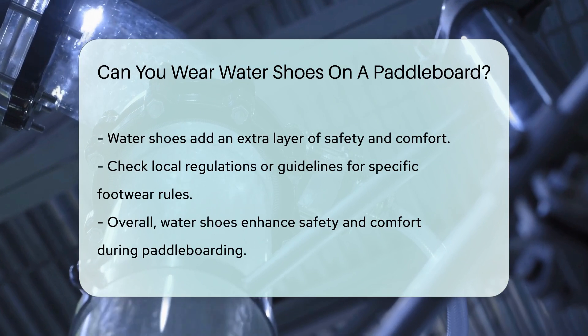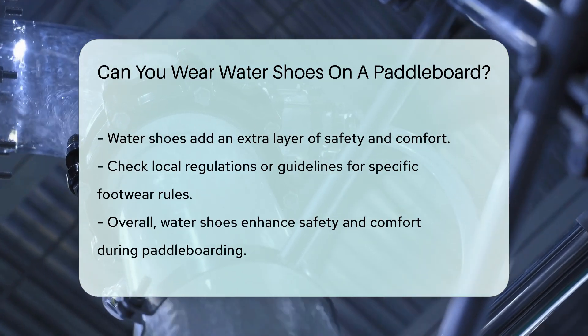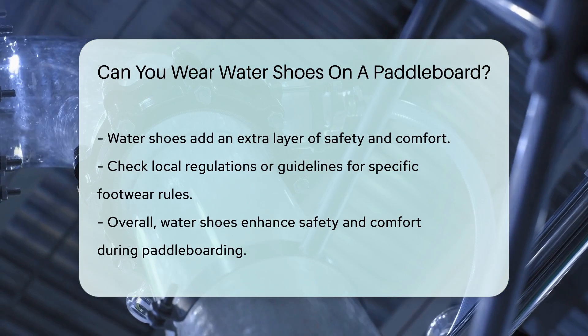Overall, water shoes are a practical and beneficial option for paddleboarding. They enhance safety and comfort, allowing you to focus on enjoying your time on the water.